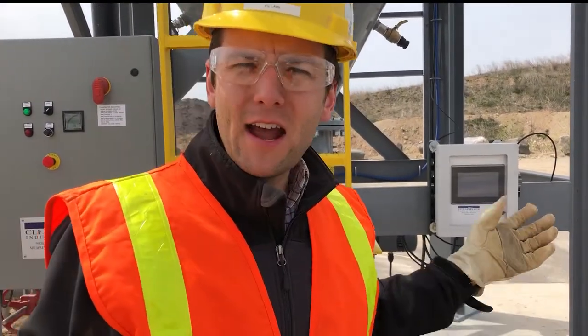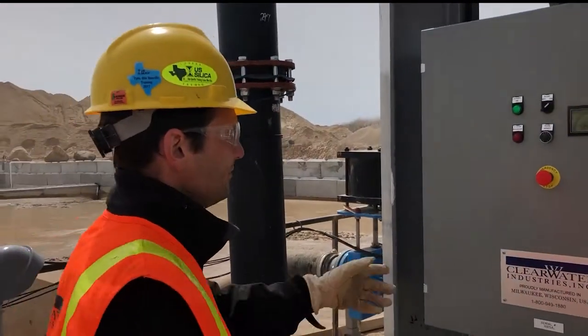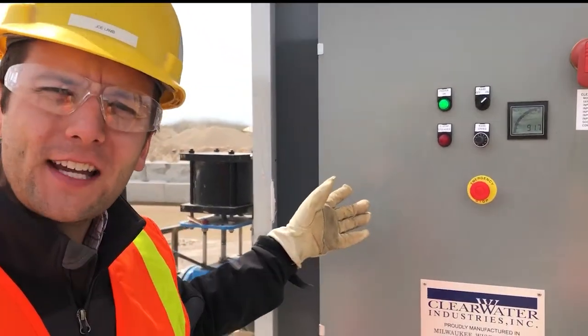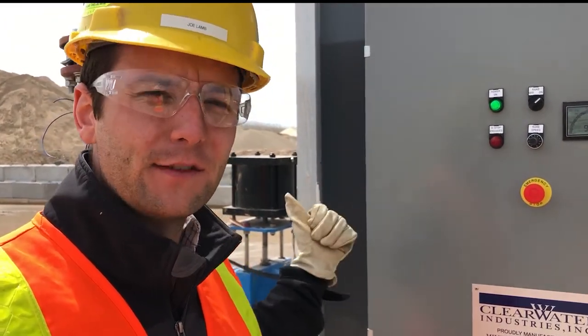Down at grade, our Autoflock dosing system provides automated polymer dosing for the center well. Our bed level technology, mud rake, and sludge removal system provides very thick mud.